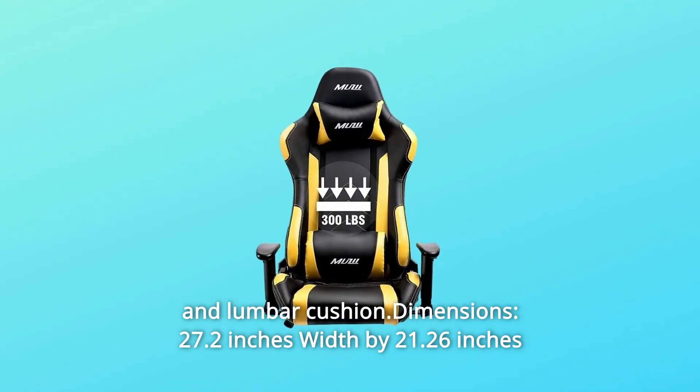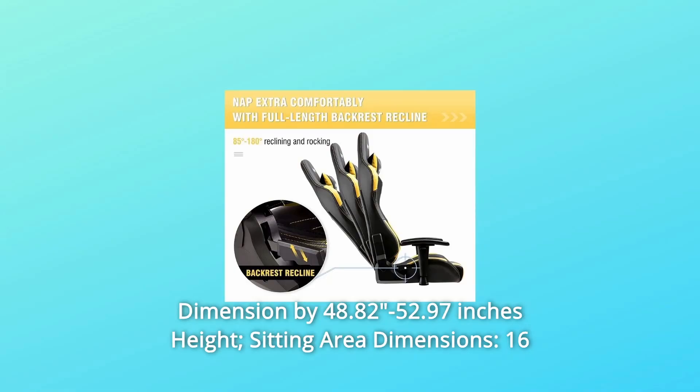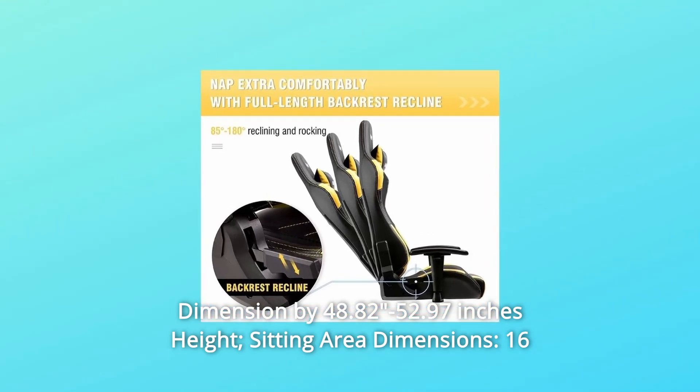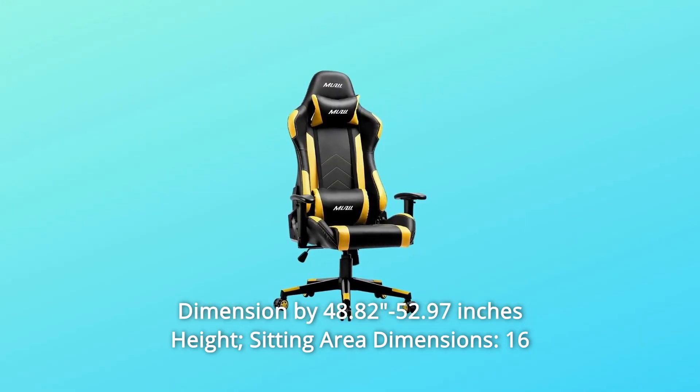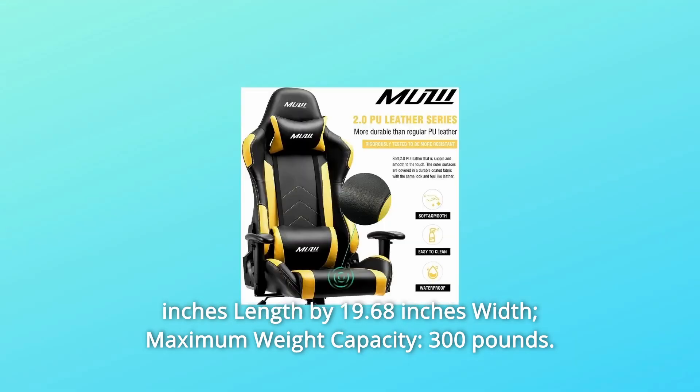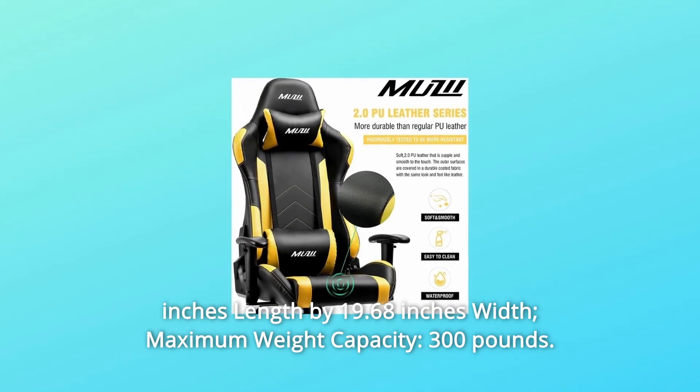Dimensions: 27.2 inches width x 21.26 inches depth x 40 to 52.97 inches height. Sitting area dimensions: 16 inches length x 19.68 inches width. Maximum weight capacity: 300 pounds.